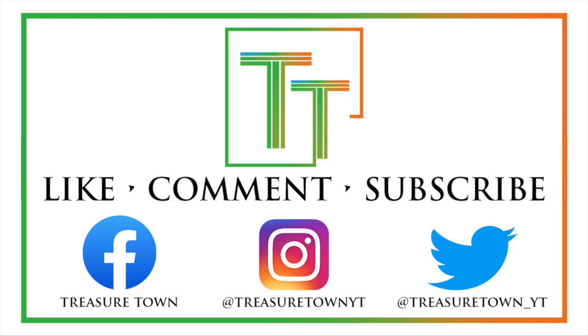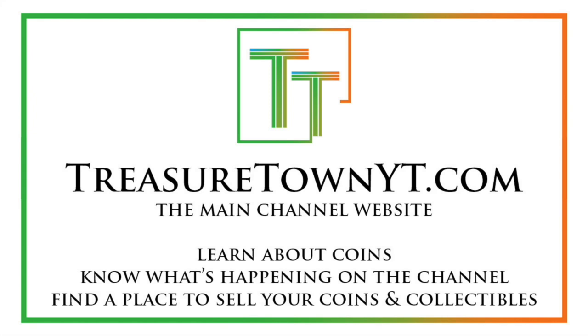Thanks for watching the video. I'd encourage you to like the video, comment, and make sure to subscribe to my channel. I also have Facebook, Instagram, Twitter, and some other social media platforms. You can also go to my main channel website treasuretownyt.com to learn more about the channel and stay in contact.